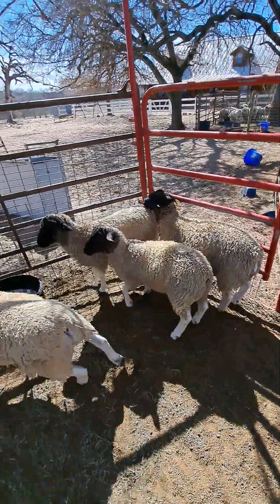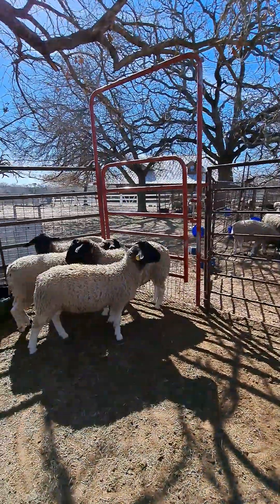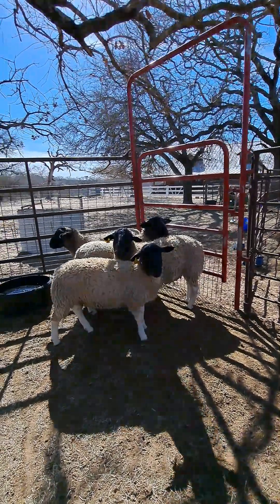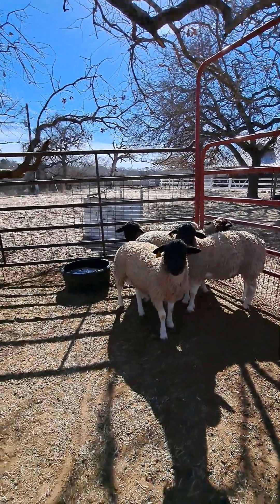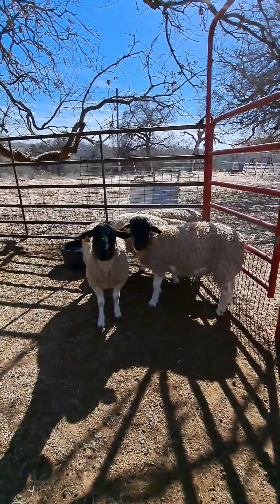I don't see it, and neither does my daughter — and she's in livestock judging. But that's what they were concerned about: improving on the shoulder, the width of the shoulders on top. So anyway, that's the two boys.